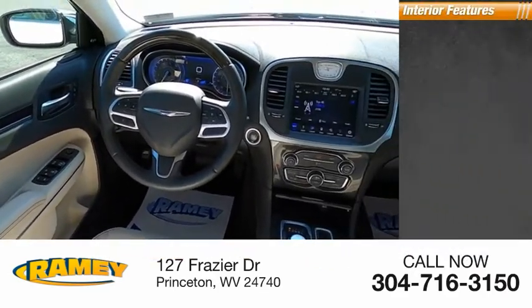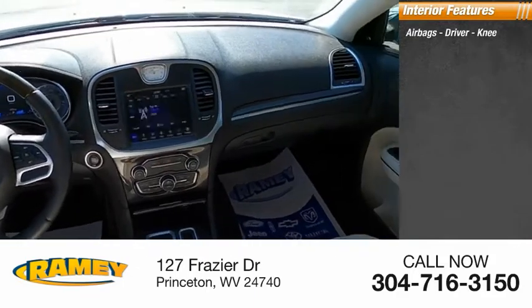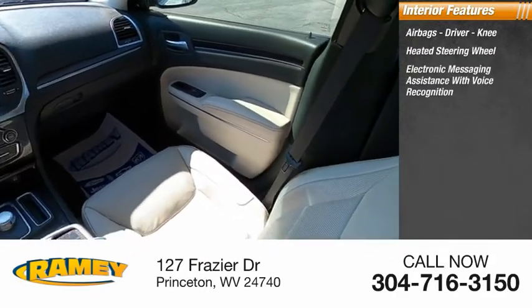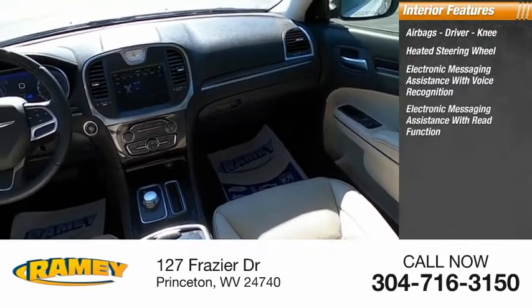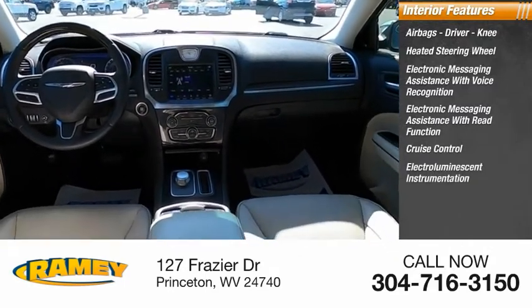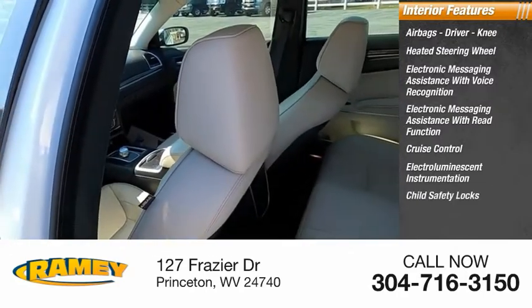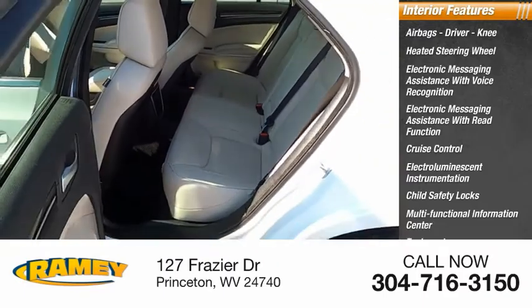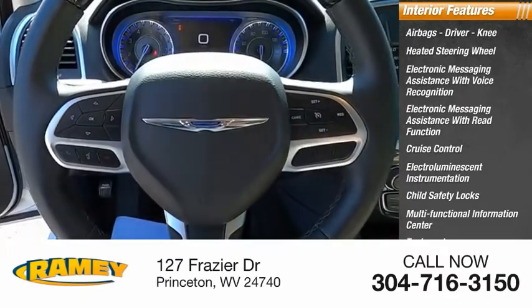Inside you'll find airbags — driver and knee — heated steering wheel, electronic messaging assistance with voice recognition, electronic messaging assistance with read function, cruise control, electro-illuminescent instrumentation, child safety locks, multifunctional information center, tachometer, and passenger airbags with occupant sensing deactivation.